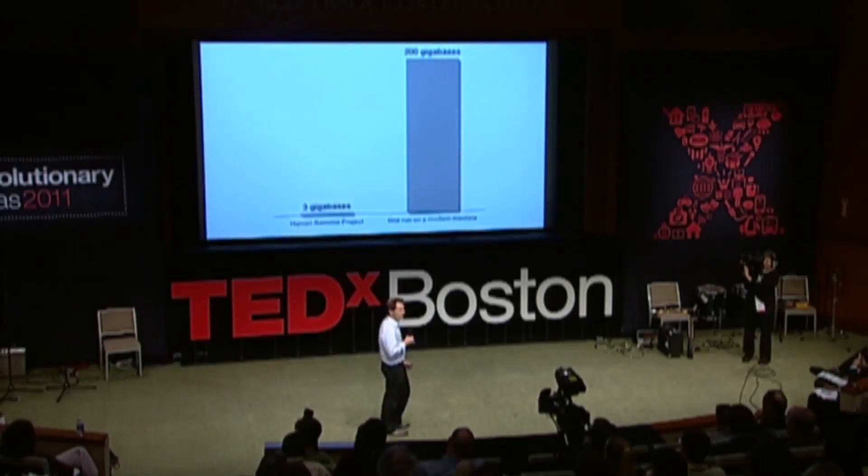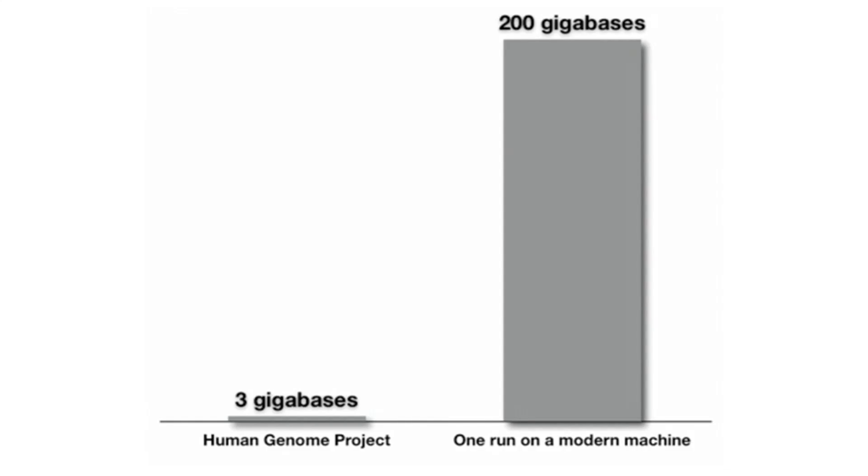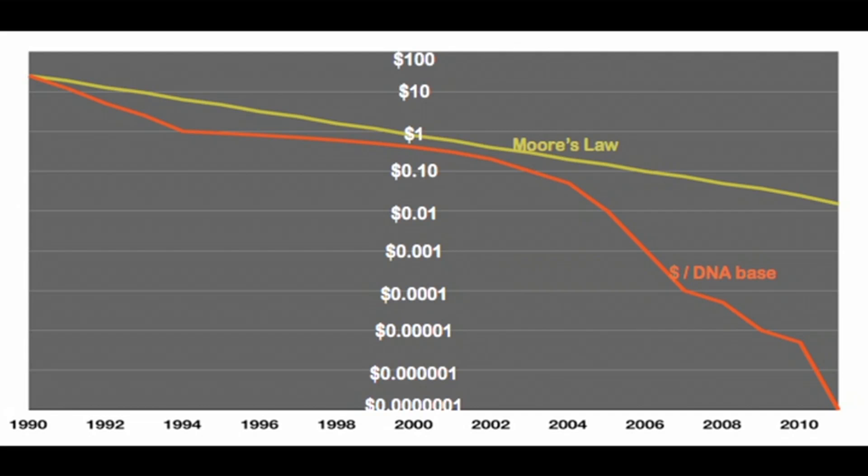Just to give you a picture of what this looks like: the Human Genome Project, three gigabases. One run on one of these modern machines — 200 gigabases in a week. And that 200 is going to change to 600 this summer, and there's no sign of this pace slowing. The price of a base to sequence a base has fallen 100 million times. That's the equivalent of you filling up your car with gas in 1998, waiting until 2011, and now you can drive to Jupiter and back twice.